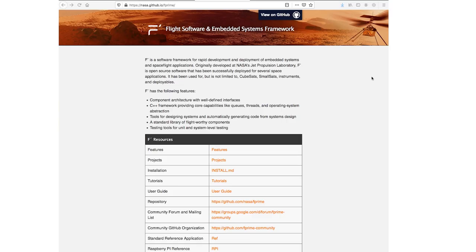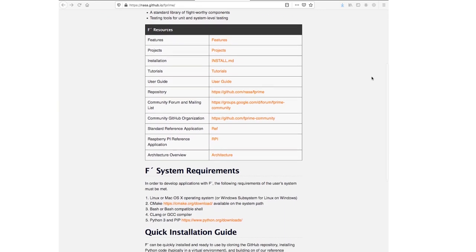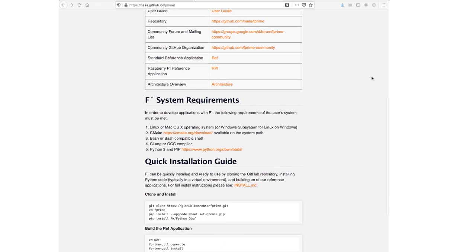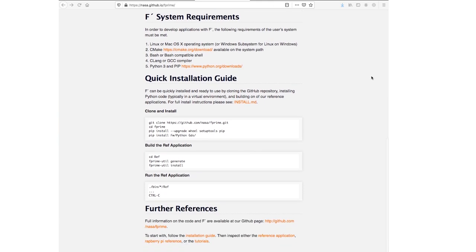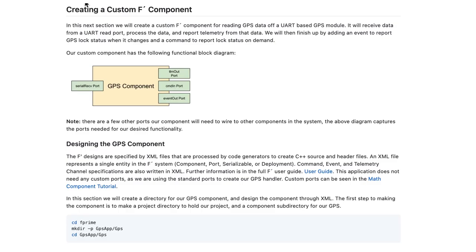Using NASA's open source flight framework called F-Prime, we can build an embedded project with the hardware listed above on Linux, just like Ingenuity. We're able to run GPS and LiDAR data through the Raspberry Pi by implementing F-Prime protocols, including creating custom components for these modules and ports to connect components together. The custom components read data off the module, process it, and report the telemetry from that data.